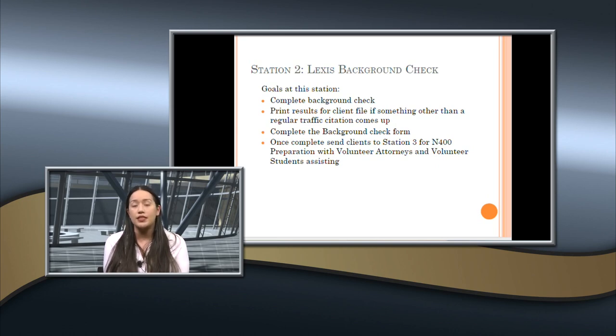The background check station: complete a simple public records background check and print results if something comes up beyond a regular traffic citation — a regular traffic citation does not need documentation. If there's a criminal traffic misdemeanor or criminal felony, it absolutely needs to be printed and placed in the file. If there are no issues, check the form and move the client to the next station.